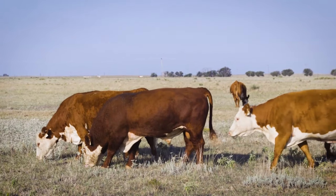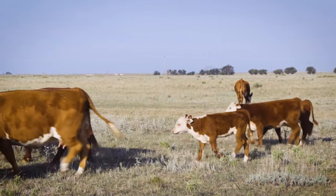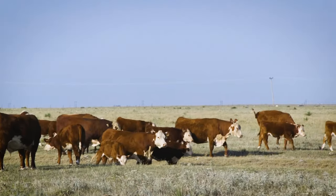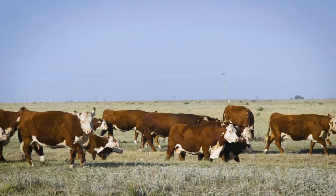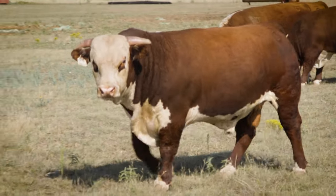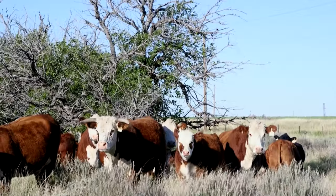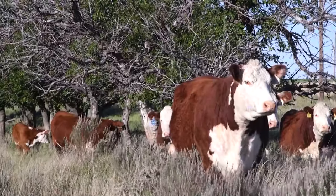Data drives all phases of production at Barber Ranch, especially for breeding decisions that drive their AI and embryo transfer programs. Soon after calves are born, genomic testing begins. Starting the process early advances the calculation of genomically enhanced EPDs and paints a clearer picture of the effectiveness of young sires.